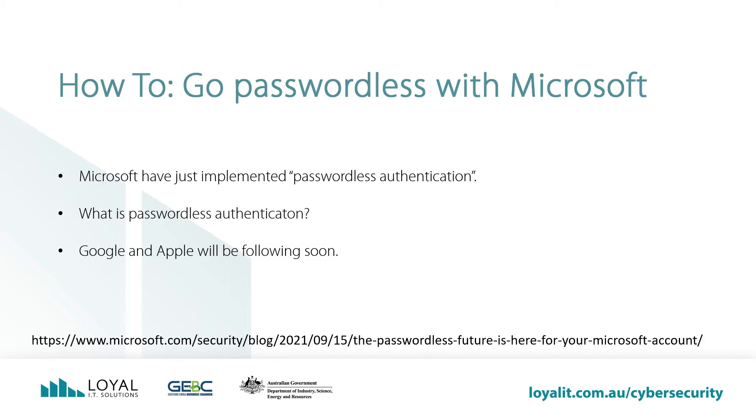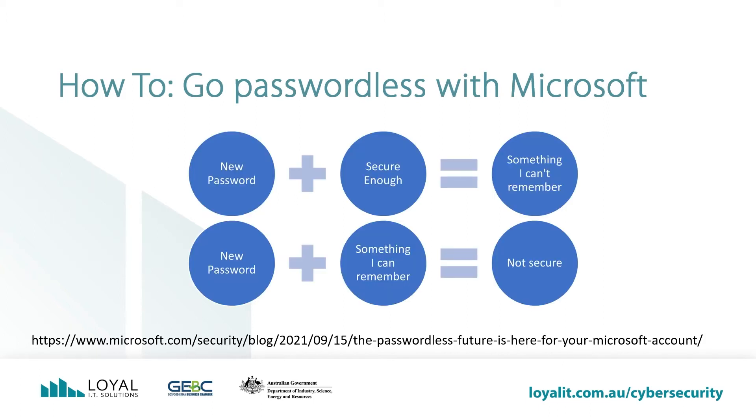What is passwordless authentication? Passwordless authentication is a way to configure your login without a password. I'll demonstrate how to set this up and how it works shortly. Google and Apple will be doing something similar in the near future. Read the Microsoft blog about passwordless authentication at the link on the screen — there are a few pieces of wisdom in the blog. I really like the quote: hackers don't break in, they log in.